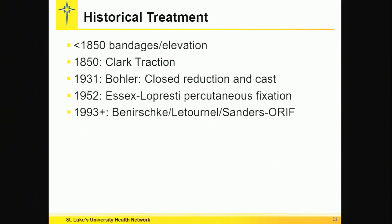Historical treatment shows that it wasn't until the late 80s that we started fixing these fractures.